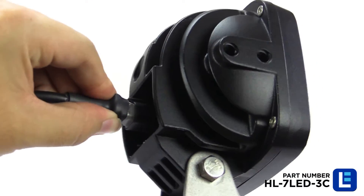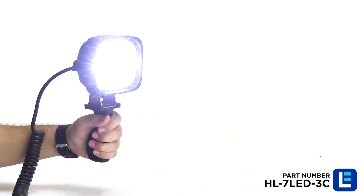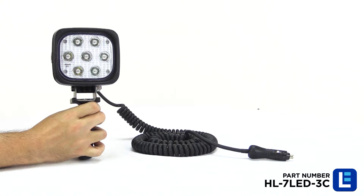Universal voltage allows this light to be powered anywhere between 9 to 48 volts DC, and it contains a 16-foot coil cord with cigarette plug providing compatibility with most mobile power sources.